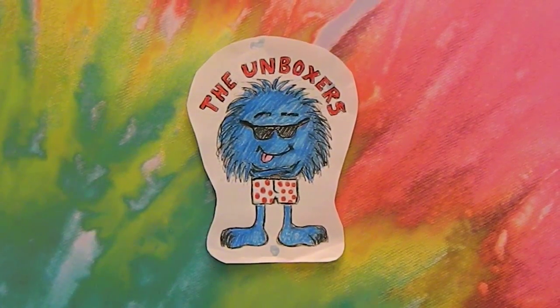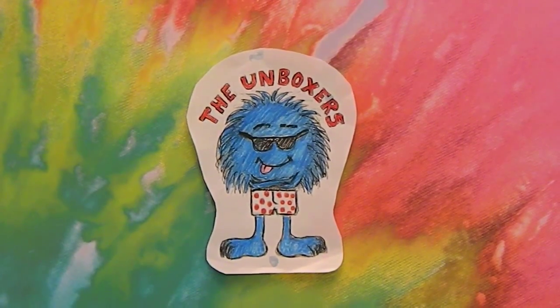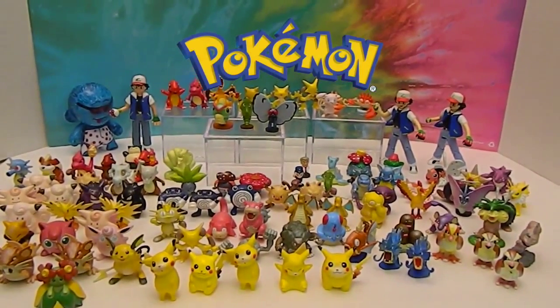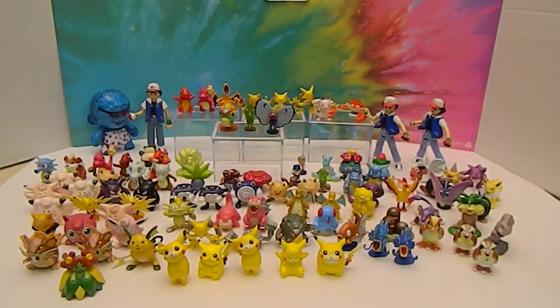Hello and welcome back to the Unboxers. Today we have What's on the Shelf Wednesday Episode 17, and for this episode we bring you Pokemon. Our special assistant number two is still a pretty big Pokemon fan, definitely when he was younger. He has tons and tons of Pokemon, but we tried to pick out similar ones that were made in about a similar size and from Season 1 Pokemon. So this is just Season 1, and we have these figures in other sizes as well.